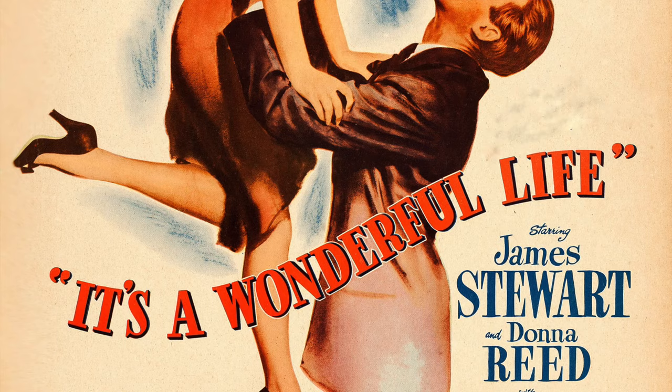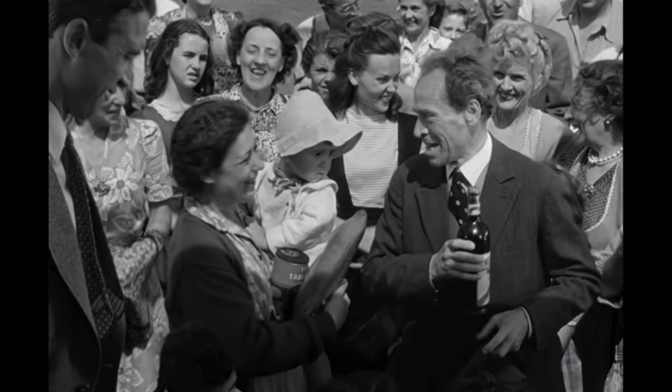Welcome to this episode of History Hunters. We are in La Cañada in Southern California, and this is actually an integral scene for the filming of It's a Wonderful Life, one of the classic Hollywood films. Right here, I'm standing at the entrance of Bailey Park.